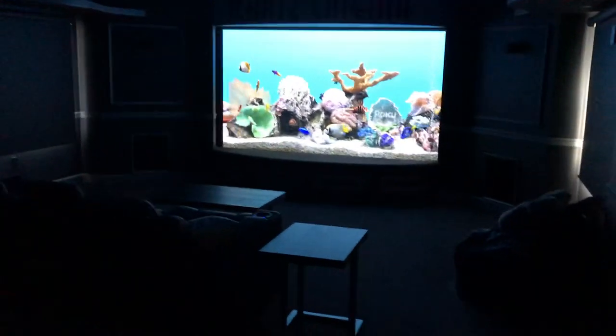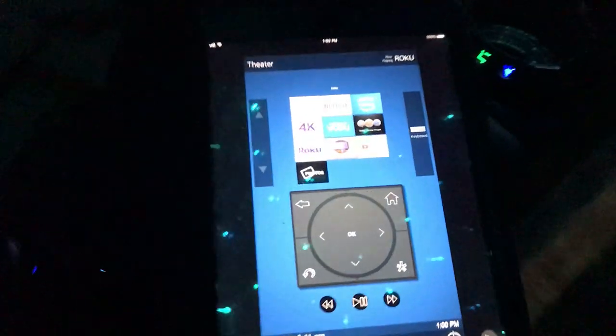We've got a lot of other Rokus and Apple TVs in here as well. I'm going to flip around this way — we're back to the Roku, and here's the iPad app.